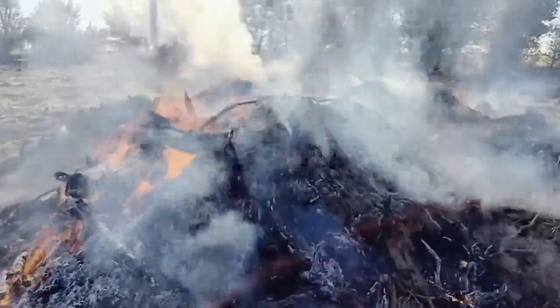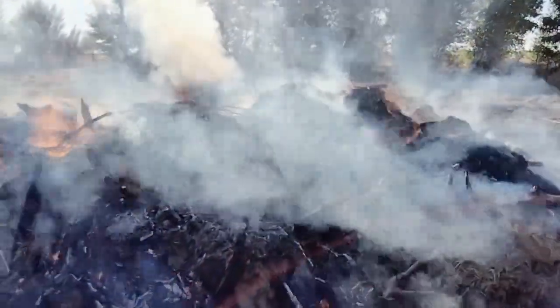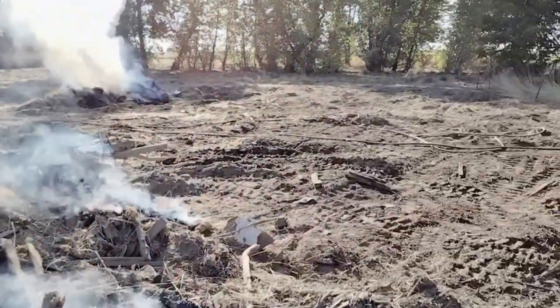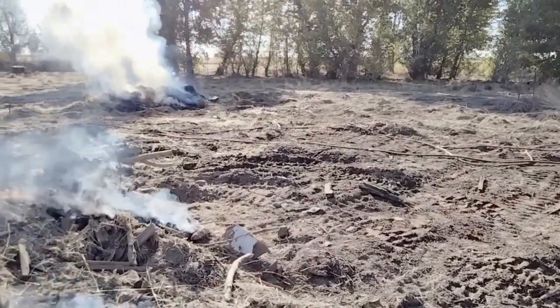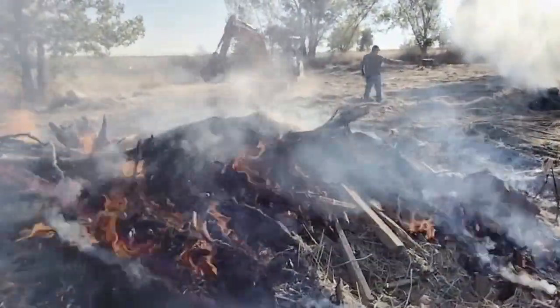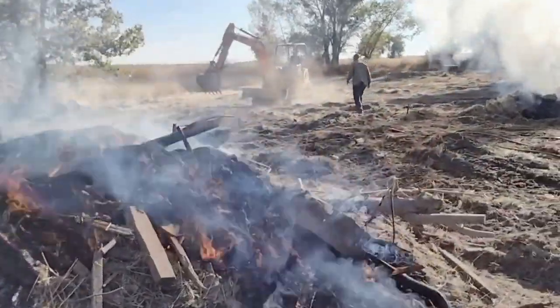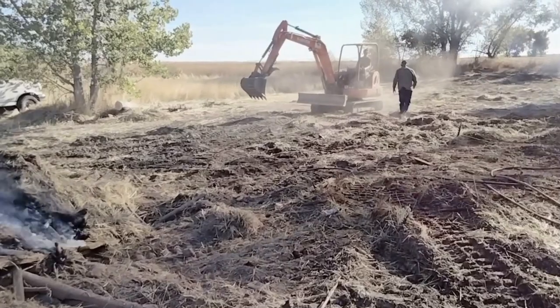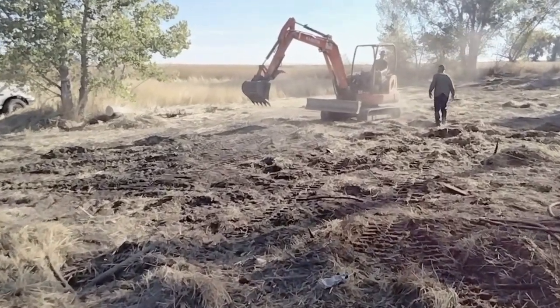You can see my dad Bill there in the background. He's got to keep an eye on things. We got a hose out here to make sure everything's wet down around it and to control the fire. And Bradley, my son, is out there on his mini excavator. He's running a Kubota KX-040 and he's using that to feed this fire.